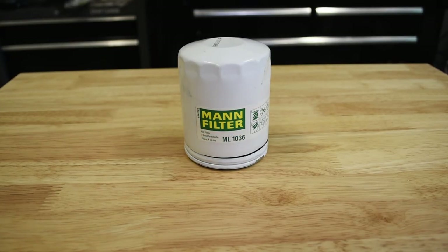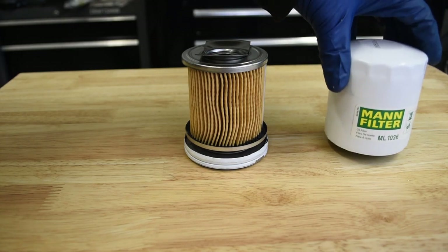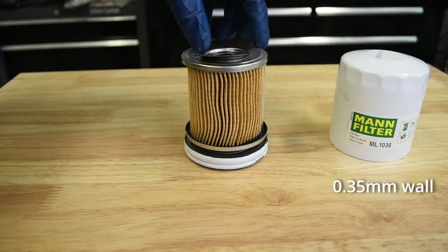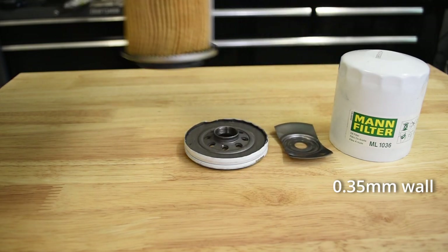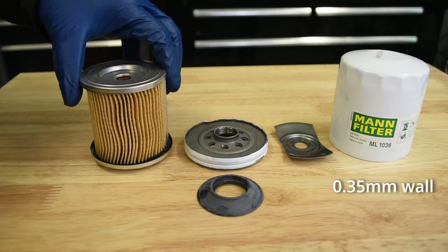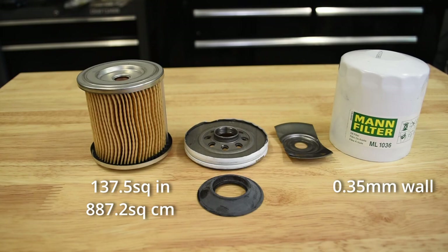The MAN filter was definitely made by the same people who made the Bosch, with a very similarly thin-walled can at 0.35 millimeters, the same synthetic rubber anti-drain back valve, and a very similarly constructed filter cartridge. That said, when unraveled, the MAN contained a bit more filter media at 137.5 square inches or 887 square centimeters.